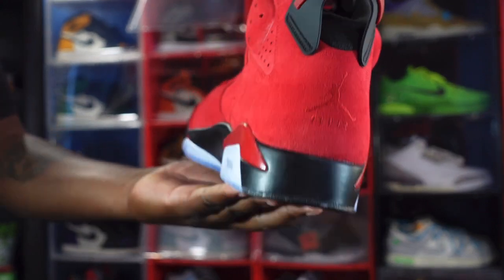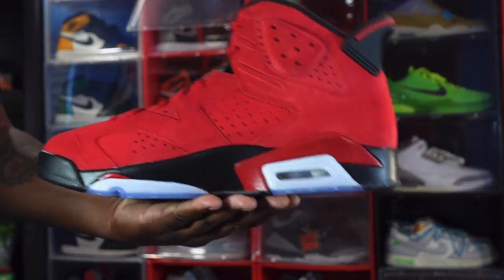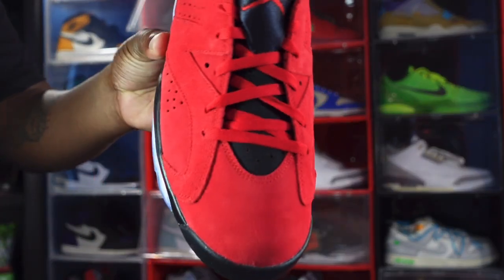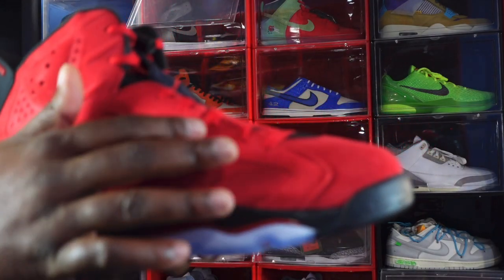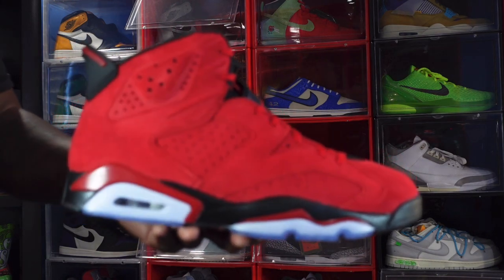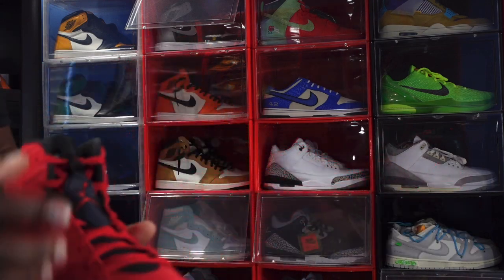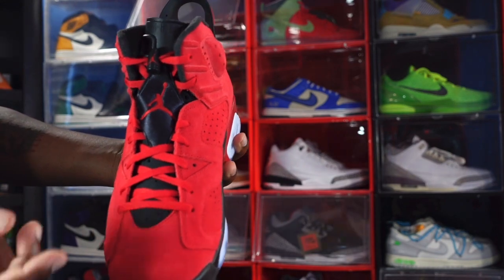Looking at the medial side of the sneaker, you got your varsity red and black polyurethane midsole, translucent with white underneath and the clear bubble again. Me personally, I think the suede on here is better than the suede on the Toro Bravo Fives — the Raging Bull Fives. If you want to see a comparison video, I need y'all to run the likes up — at least 50 likes on this video. The shoe comes with one set of laces, varsity red flat laces, and you've got your nylon patch and nylon tongue with a broderie Jumpman in red.